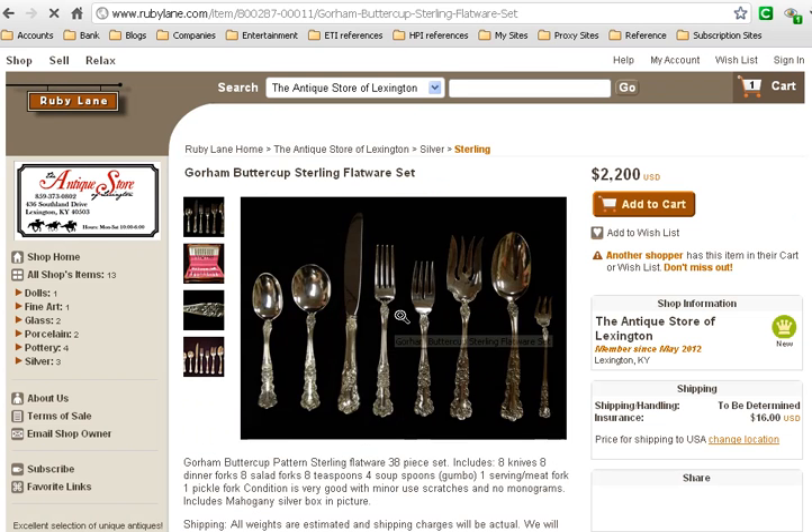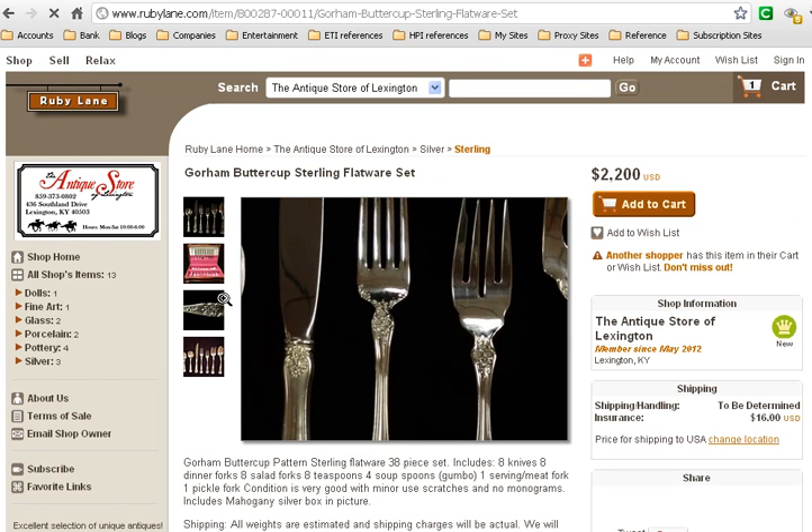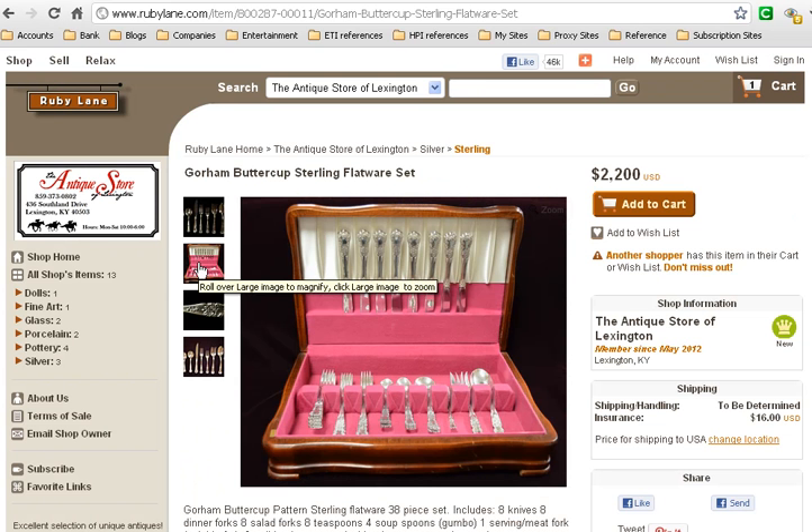If you can't get to Lexington, Kentucky, you can certainly order online. You can always call and speak to the owner. She is very knowledgeable and helpful.